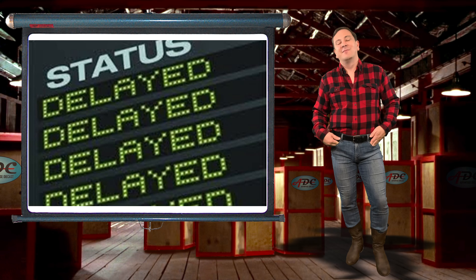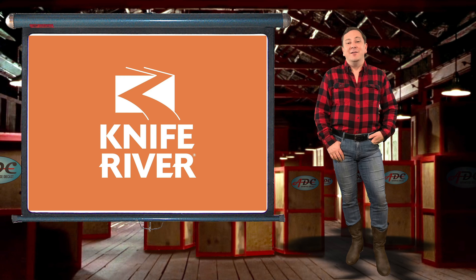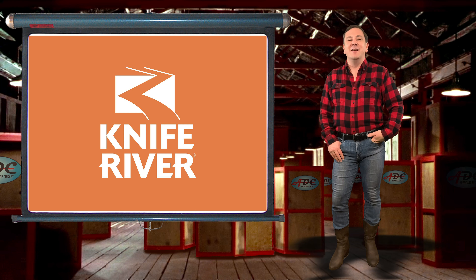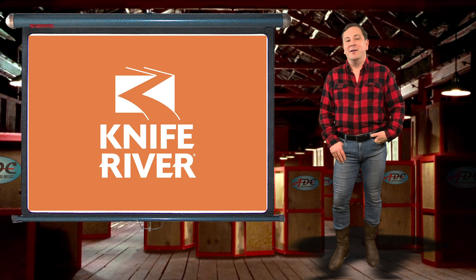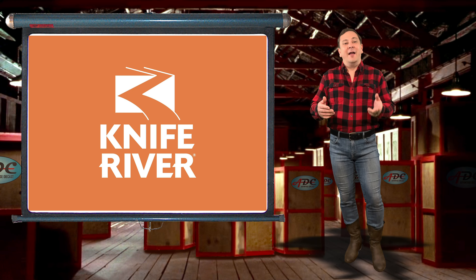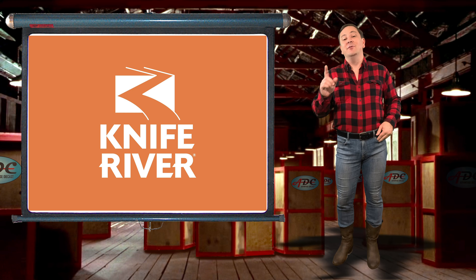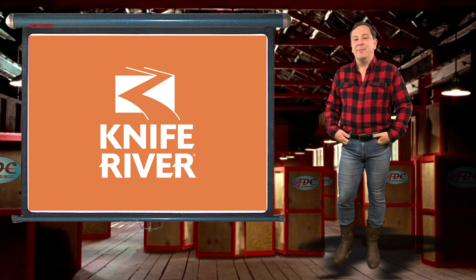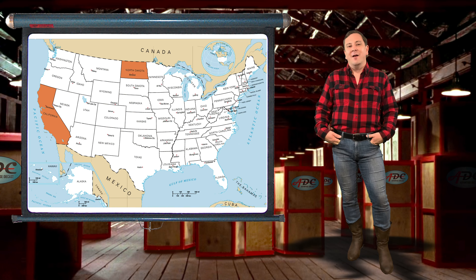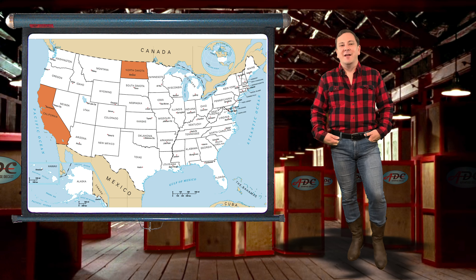I want to start out with who is on the door. Knife River Corporation was founded in 1917 near the Knife River in North Dakota, hence the name. In 1945 Knife River was purchased by Montana Dakota Utilities, which became MDU Resources Group. In 1985 Knife River made their first aggregates acquisition in 1992, located in California.